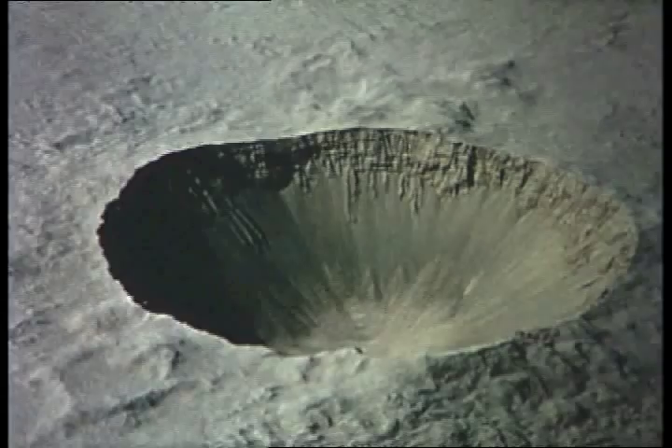I had gone out to the Nevada Test Site and looked at the only two sites where underground nuclear explosions had been carried out. These were very small devices — 1.2 kiloton devices. One was buried at a depth of about 18 feet and the other was buried at a depth of about 65 feet. Both of them produced craters.